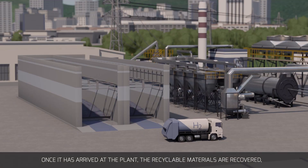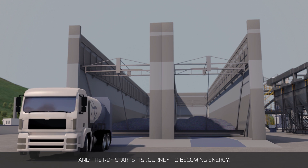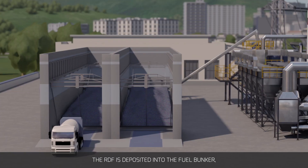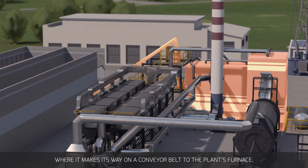Once it has arrived at the plant, the recyclable materials are recovered and the RDF starts its journey to becoming energy. The RDF is deposited into the fuel bunker where it makes its way on a conveyor belt to the plant's furnace.